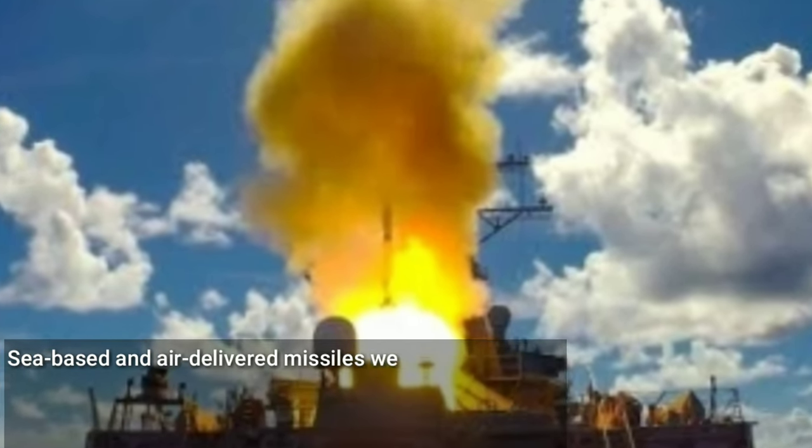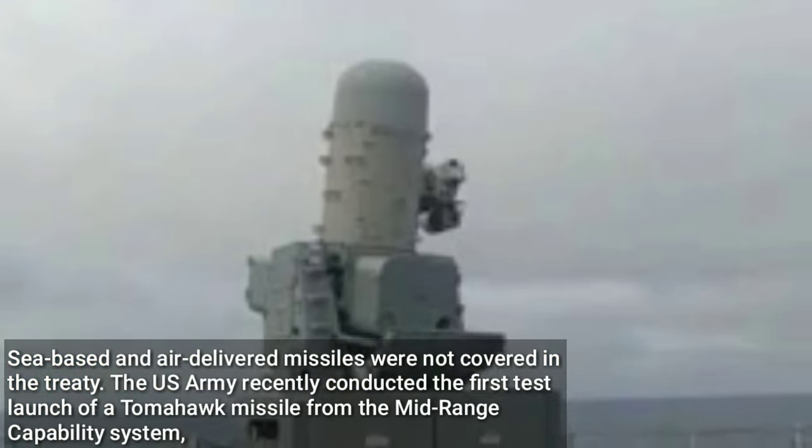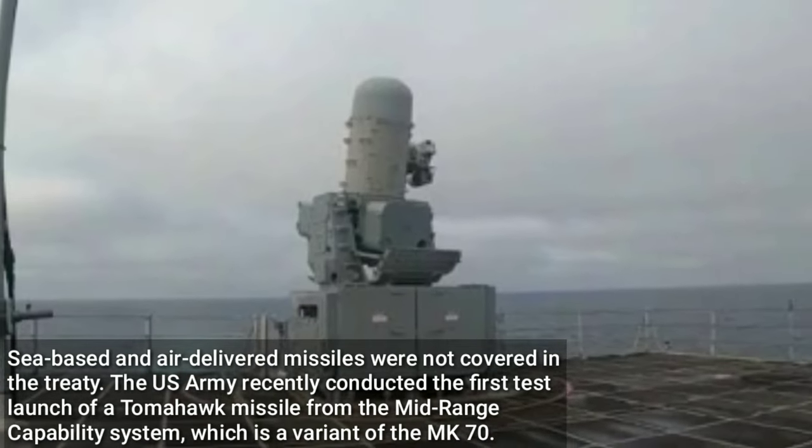Sea-based and air-delivered missiles were not covered by the treaty. The U.S. Army recently conducted the first test launch of a Tomahawk missile from the Mid-Range Capability system, which is a variant of the Mk-70.